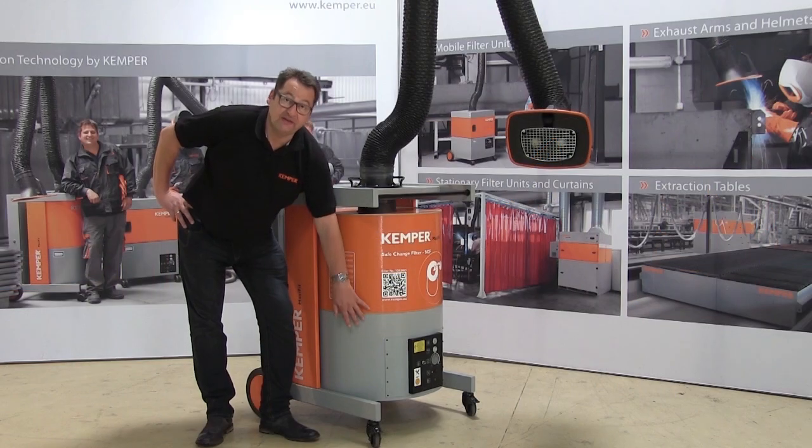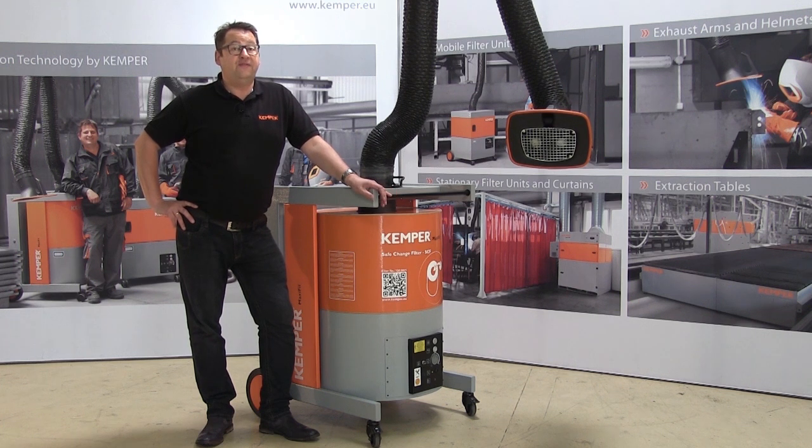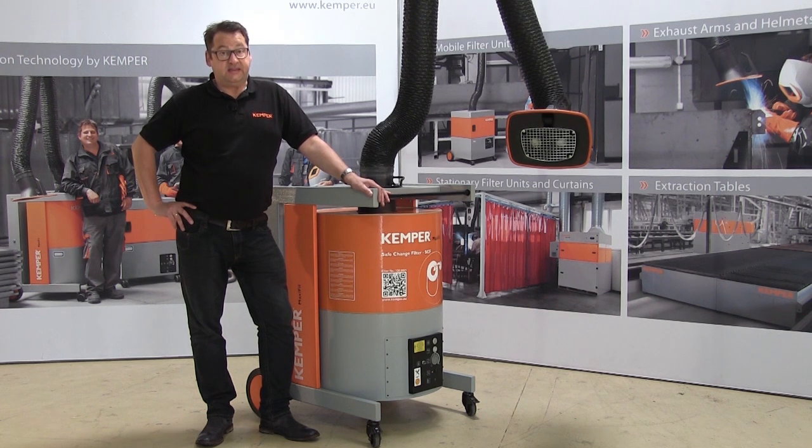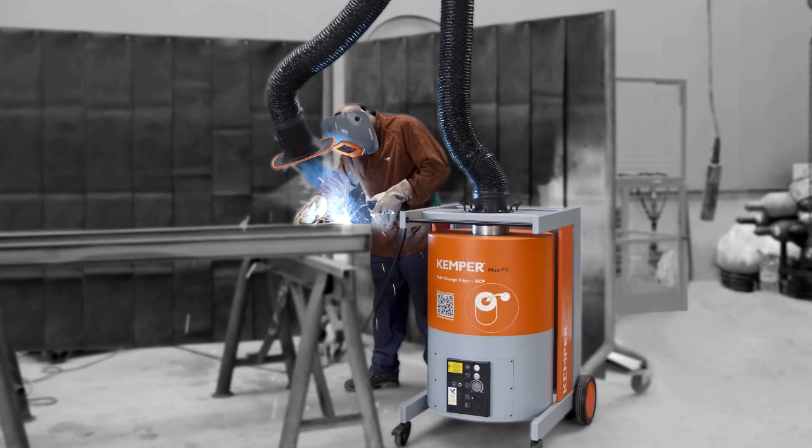The fan which has a power of 1.5 kilowatt produces an effective extraction performance of 1100 cubic meters at the extraction point, whereby the noise level only reaches 70 dBA.